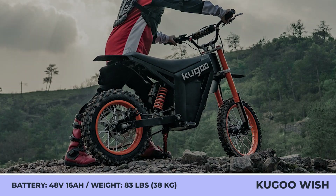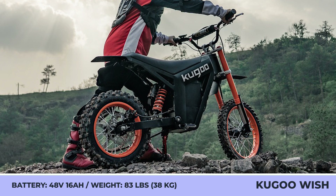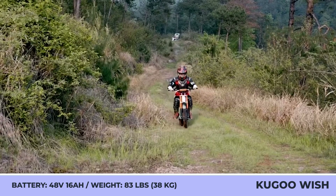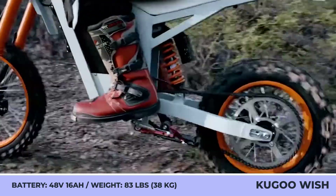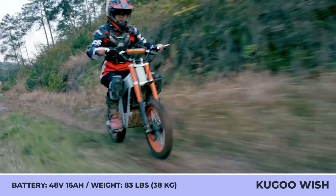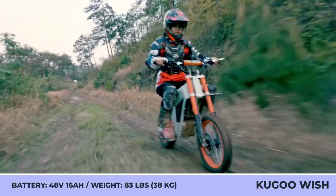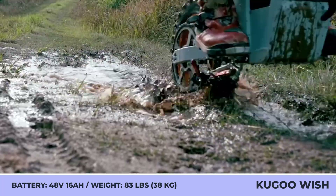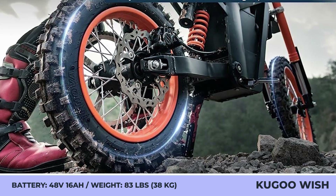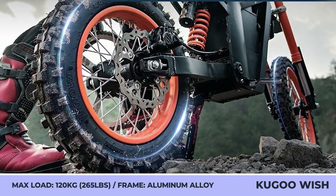Its low weight of 83.7 pounds results from an aluminum alloy frame. The Wish OH One supports mismatched wheels — 14-inch front and 12-inch rear off-road tires — along with hydraulic brakes and a full suspension setup with adjustable rear shocks. A 1.5-kilowatt mid-mounted chain-drive motor with a 48-volt 16-amp-hour battery delivers a 3-kilowatt peak output, carrying riders up to 265 pounds, reaching 34 mph, and covering 30 miles on a charge.